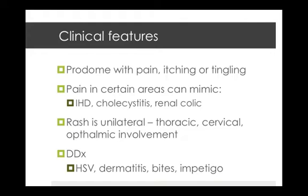Once the rash appears, it's unilateral in the thoracic, cervical, or ophthalmic regions. Your differential diagnosis then includes herpes simplex virus, contact dermatitis, insect bites, scabies, impetigo, candidiasis, and folliculitis.